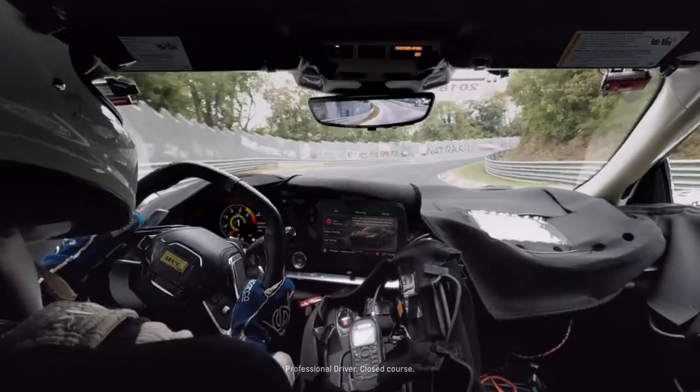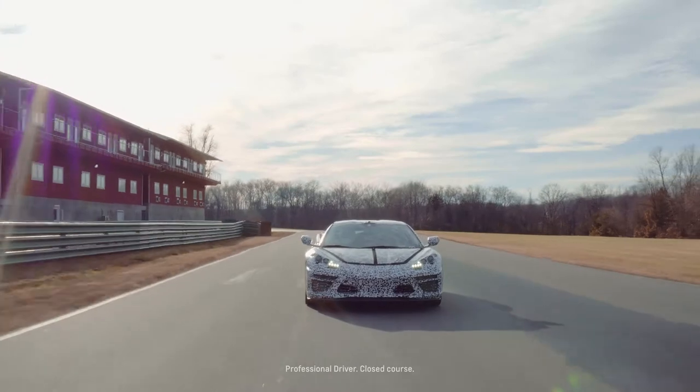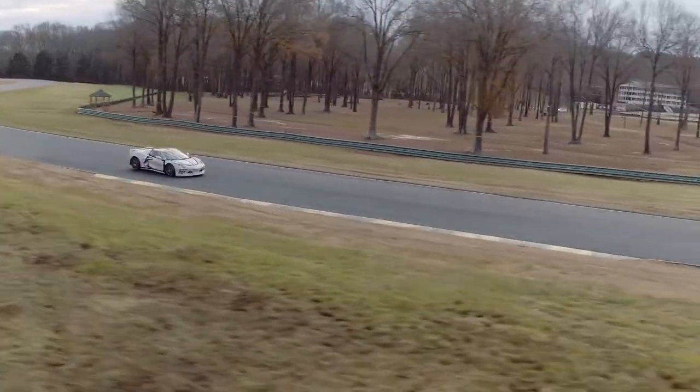Now there are new automated recording options, so the PDR can act like a dash cam that comes on when you start the car. You can also time point-to-point road courses that you create and compare your performance on these custom routes day to day.